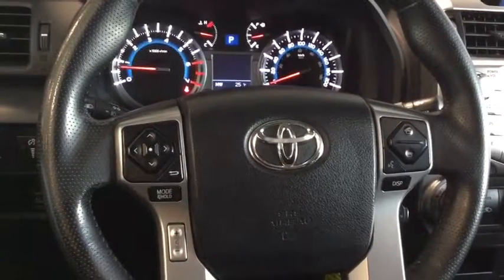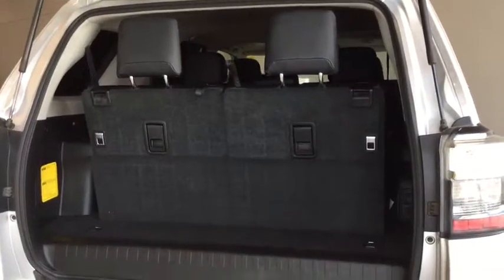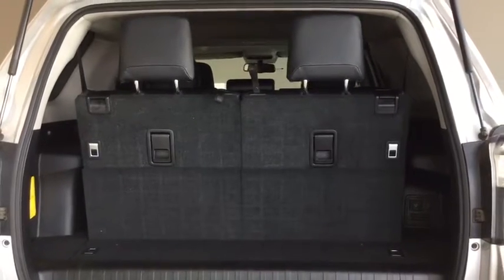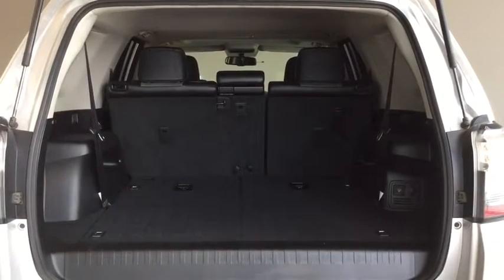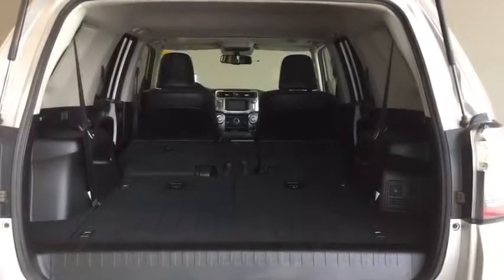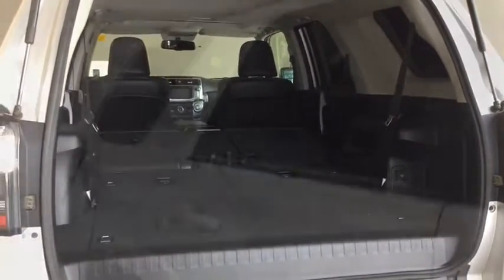The 4Runner also comes with this convenient third row that can fit two extra passengers should you need to bring more people along, and you can reconfigure it to fit a lot more cargo. So like magic — there you go — those are the two back seats folded down. You can also fold down the front seats, giving you tons of options for cargo.